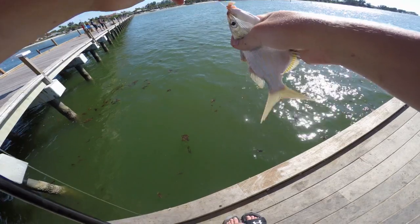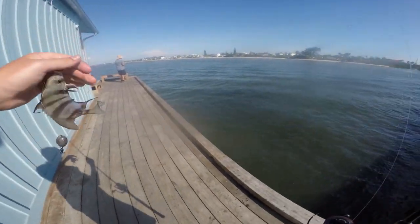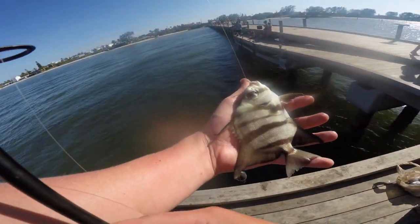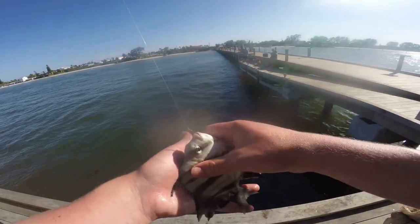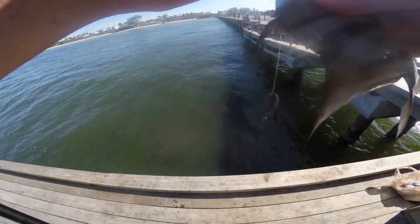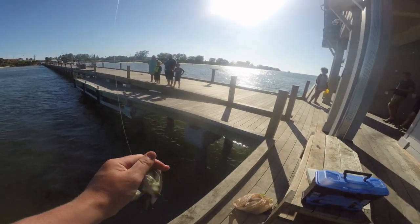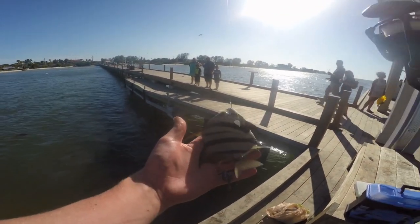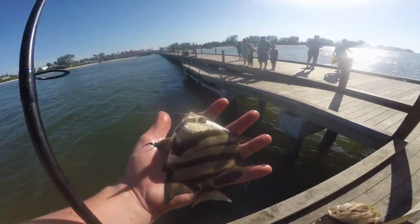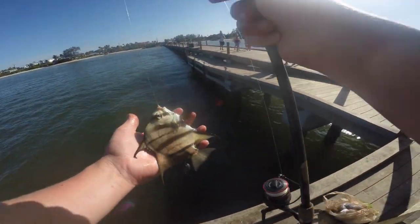Another pinfish - I really thought that was gonna be something else. There we go guys, we finally caught something different - we got a little Atlantic spadefish on the shrimp! Let's take a shot of this guy and let him go. Took a tiny little chunk of shrimp - pretty little fish, almost angelfish looking. Another little spadefish on the shrimp - pretty little fella, better than pinfish I'll tell you that. There's a whole school of them down there.